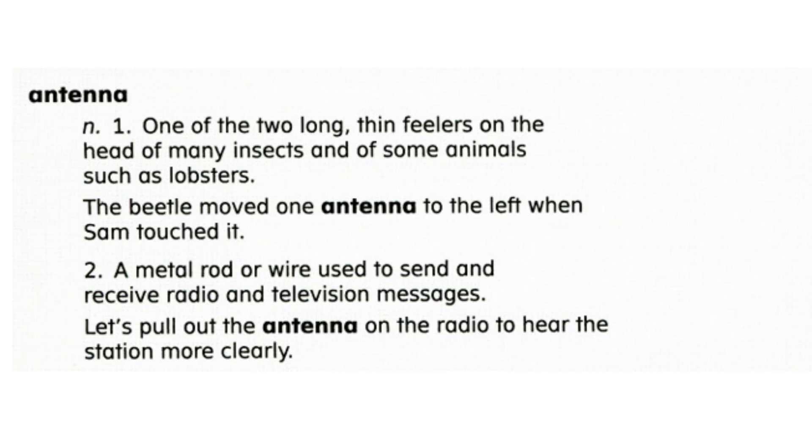Now let's review word meaning. Yes or no: if the radio station is not clear, you should pull out the antenna. If you said yes, you are correct. An antenna is a metal rod that helps receive radio signals.